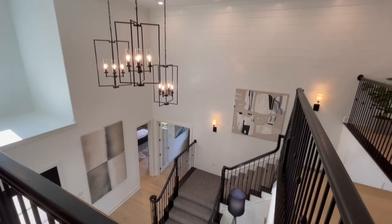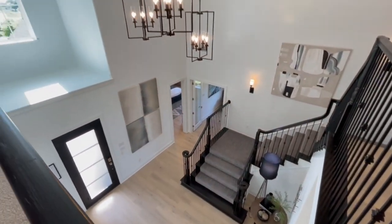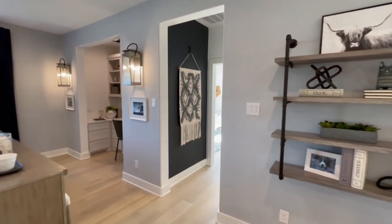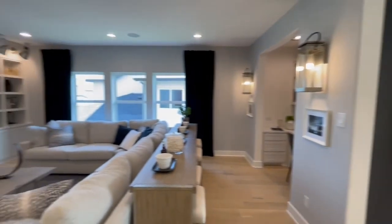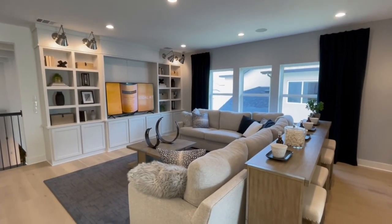Again with these three chandeliers, you've just got to figure out if you want to do one chandelier or three, but make sure you get all that wiring figured out ahead of time. Great built-ins here in the loft, again with those sconces.